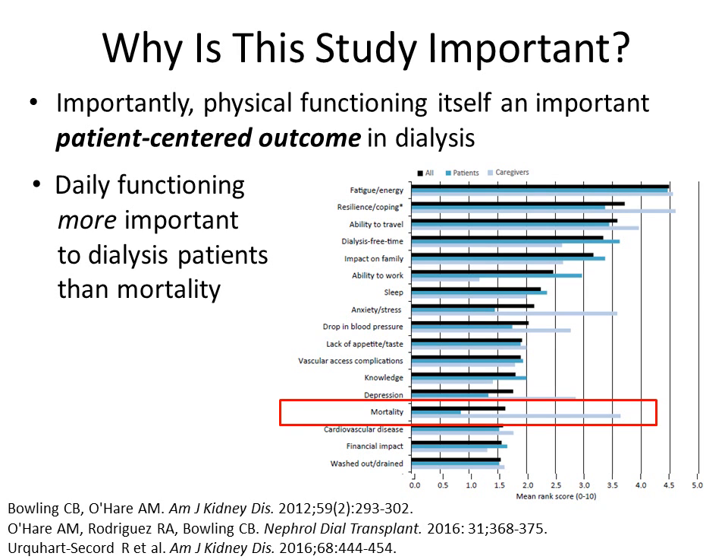Studies such as this Australian study, which asks patients and caregivers to rank their health priorities, show that dialysis patients rank outcomes related to daily functioning — such as energy, ability to travel, impact on family, and ability to work — higher than they do mortality.